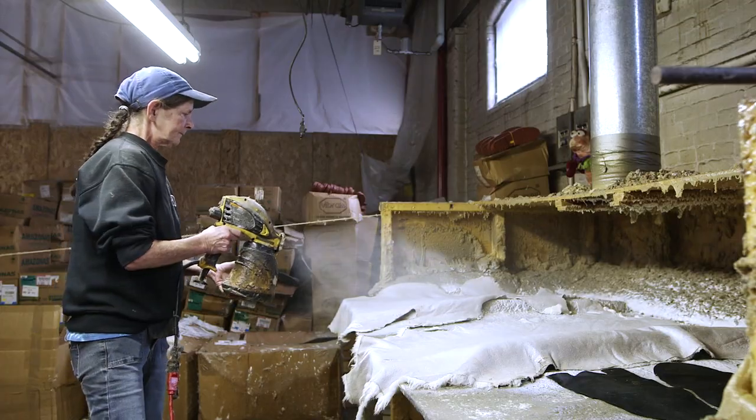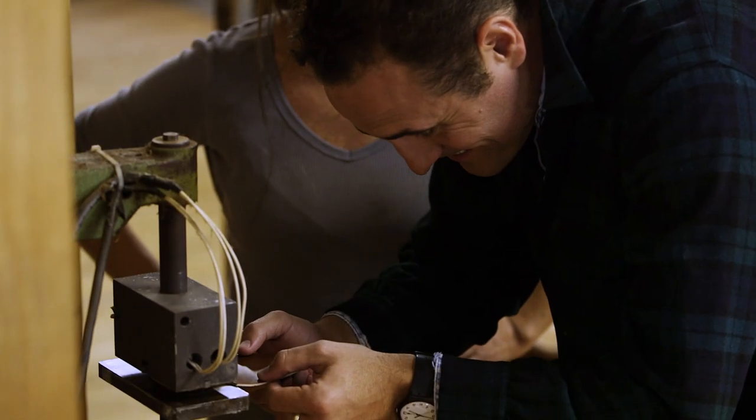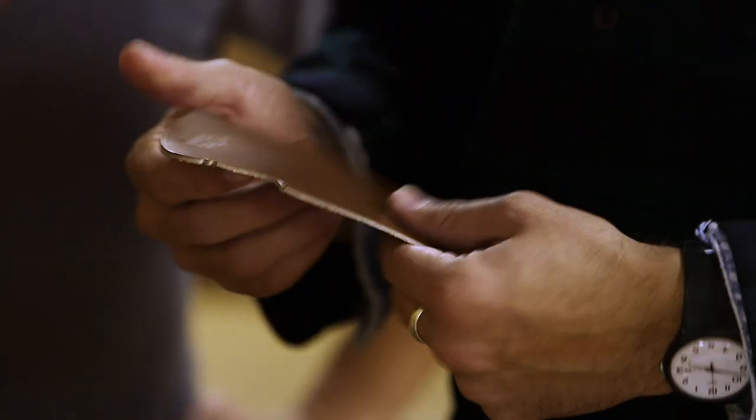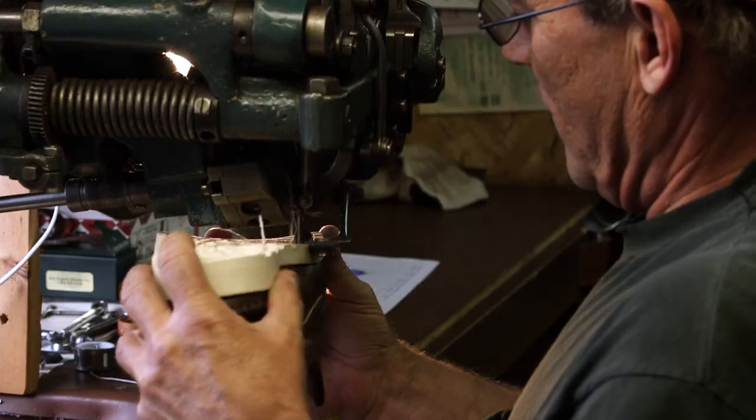These folks in Maine are making these shoes by hand, hand-sewing each part of the shoe. These are not pre-punched — these are all done by hand with an awl, with two needles and a locking stitch.